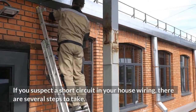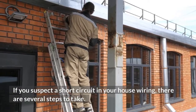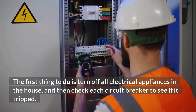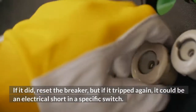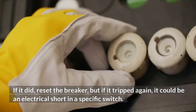If you suspect a short circuit in your house wiring, there are several steps to take. The first thing to do is turn off all electrical appliances in the house, and then check each circuit breaker to see if it tripped. If it did, reset the breaker, but if it tripped again, it could be an electrical short in a specific switch.